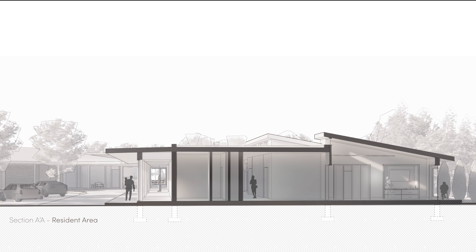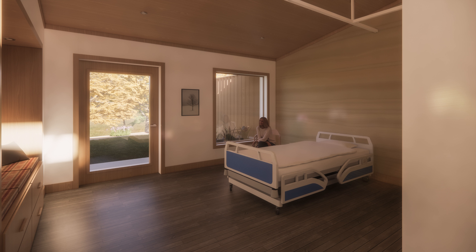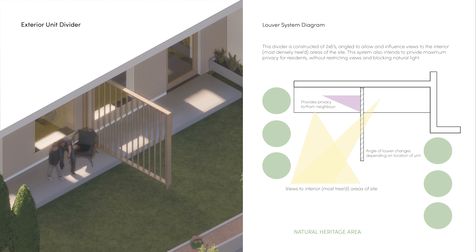As we can see, the resident units feature a clerestory window bringing natural southern light into the space. Upon entering into the bedroom, there is immediately a direct connection to nature, supported by large windows with direct views to the heritage area. Here we can see the rammed earth feature wall that separates the units. Looking into the exterior spaces of the units, we can see the functionality of a divider wall which utilizes cedar 2x6s to act as louvers. These louvers can have varying angles depending on the unit location, so the maximum connection to the heritage area is provided while still maintaining privacy between units.